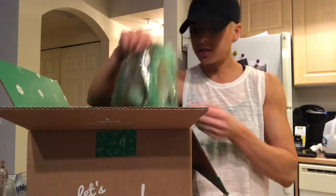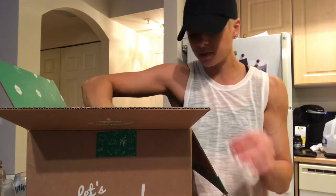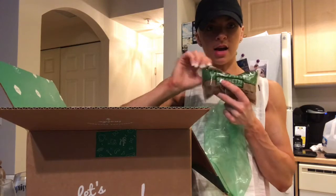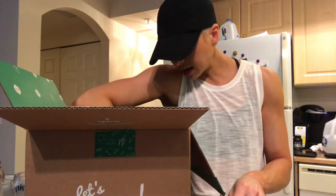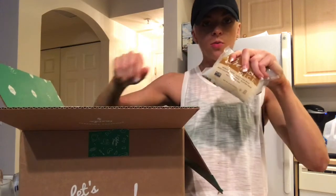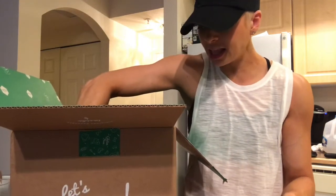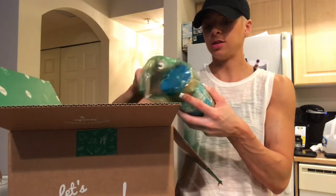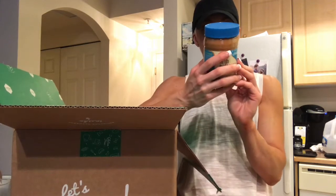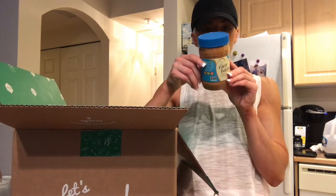I also got some miracle rice — this stuff is awesome. I used to eat it all the time when I was paleo because it's completely paleo approved. I got some shirataki spaghetti by the Miracle Noodle brand — two of those — plus some more miracle rice, and two of the miracle noodle spinach variety. The last thing I'm so excited to try is a peanut butter coconut blend — 16 fat, 7 carbs, and 7 protein for 32 grams.